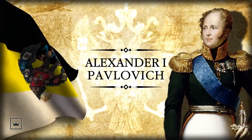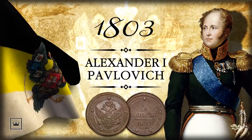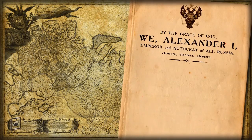The Russian Empire. The reign of Emperor Alexander I. 1803 5 Kopek Coin. At the time, copper coins like the 1803 5 Kopeks were produced by two mints.